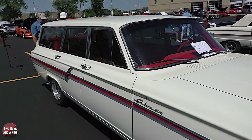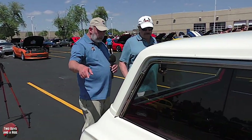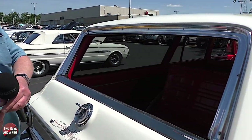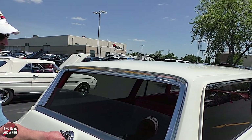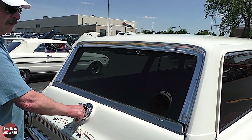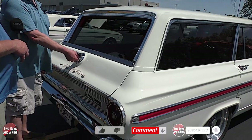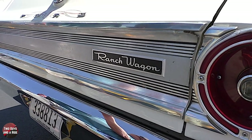Let's close the tailgate for a minute because there's another really neat feature here. On this particular model you can actually raise the rear window electronically - the cheaper models did not have that. Look at that! What a great feature. You can do it from inside too. This was a luxury mobile.